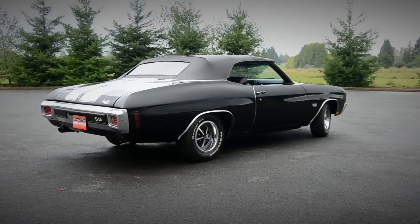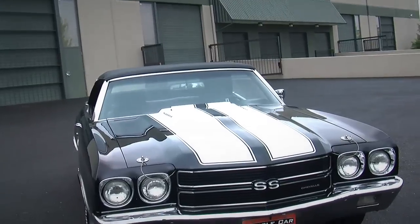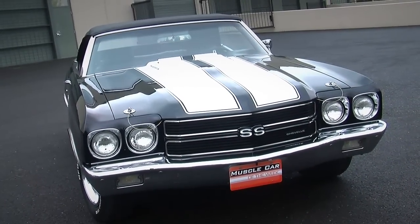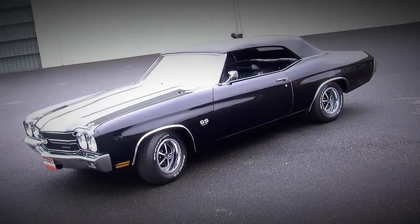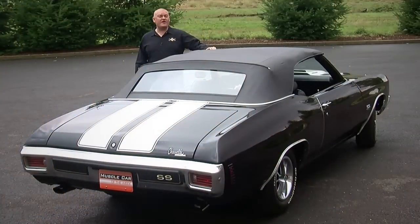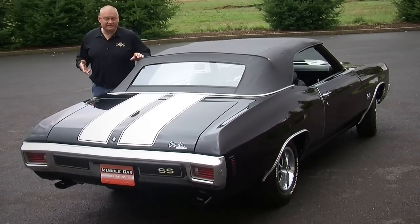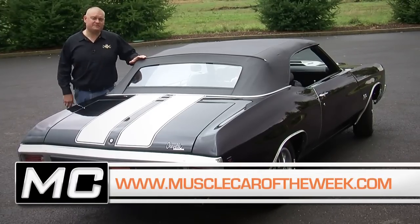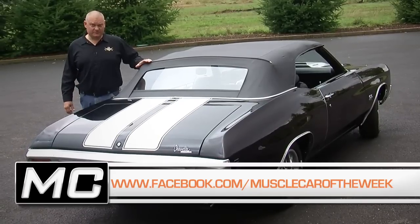Driving this car around is definitely going to turn heads wherever it goes. There's a handful of cars in the Brothers Collection that have a celebrity connection, and this is one of them. This car actually belonged to Charlie Sheen for a while before it ended up here, and it is definitely one of the standouts in the Brothers Collection. So if you have friends that dig big block, four-speed, drop-top muscle cars, send them to our website at MuscleCarOfTheWeek.com or share these cars with your friends on Facebook. You can also check out our YouTube channel — if you subscribe, you'll never miss an episode of Muscle Car of the Week.